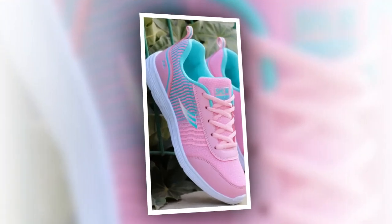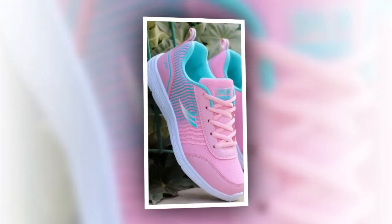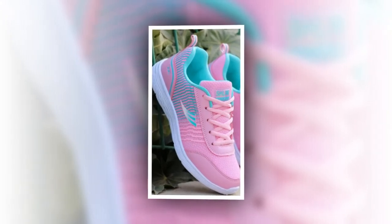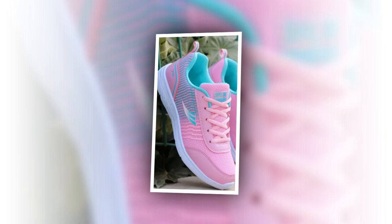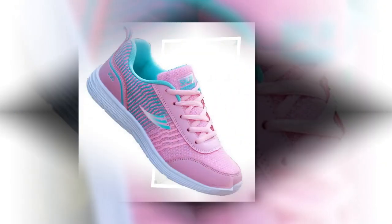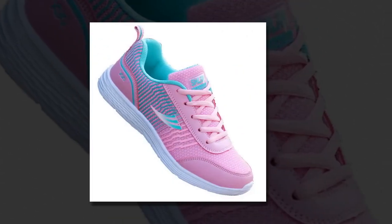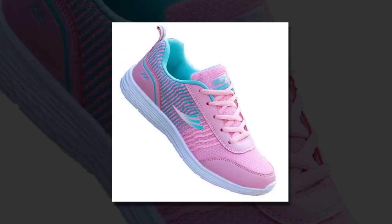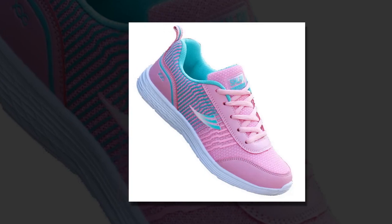We'll explore their design, key features, and how they perform in real-world scenarios. The QRLQHY sneakers are designed with a sleek and modern look. Drawing inspiration from Korean fashion trends, the shoes feature a combination of neutral colors with subtle accents that make them versatile for any outfit.